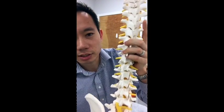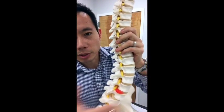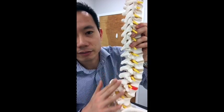Today I brought a spine model to show you something called spondylolysis, and this is something that we would check for in the office as an outpatient. In this spine model, as you can see, this is the front of the spine here and this is the back of the spine.